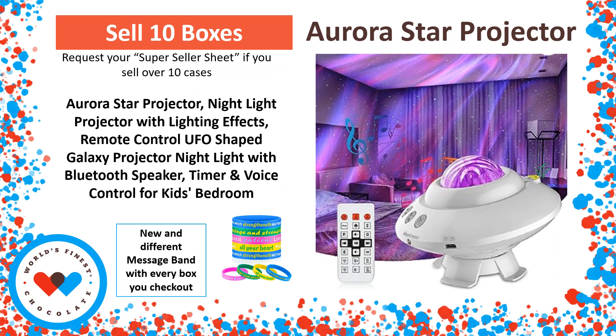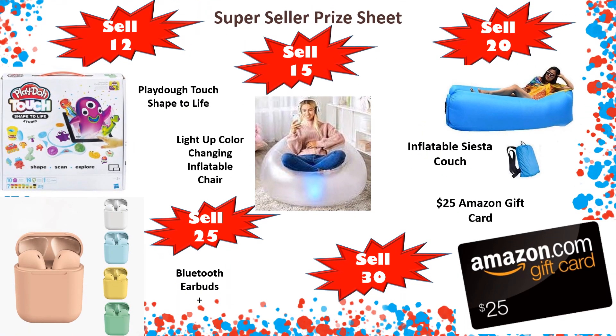At 10 cases, you're going to receive an Aurora Star Projector — a nightlight projector with lighting effects, remote-control UFO-shaped galaxy projector, nightlight with Bluetooth speaker, timer, and voice control. Great for the bedroom. If you sell over 10 cases, be sure to request a super seller sheet where you can win more and more awesome prizes.